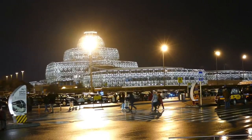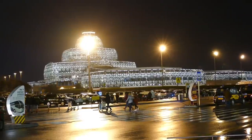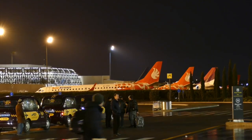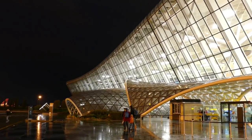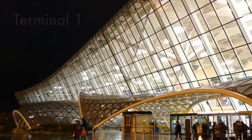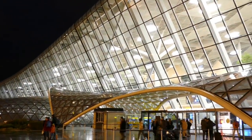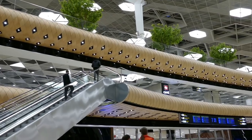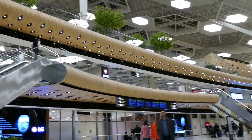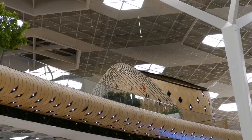Baku Airport has to be one of the most unique pieces of architecture you can pass through as an airline passenger. Both terminals are equally distinctive and different from one another. The unique design continues inside — it's a really interesting and unusual space. This airport is quite unlike any other I've been to.